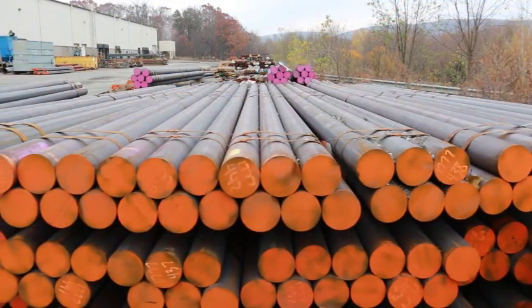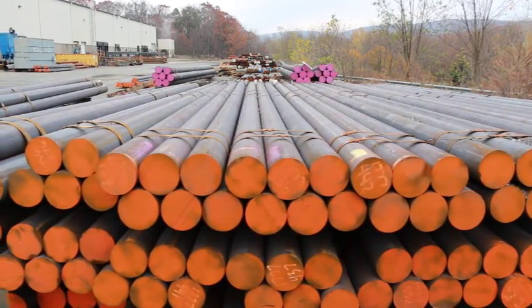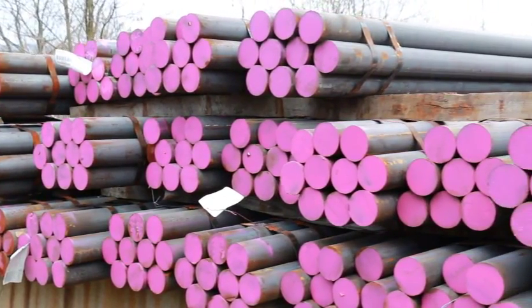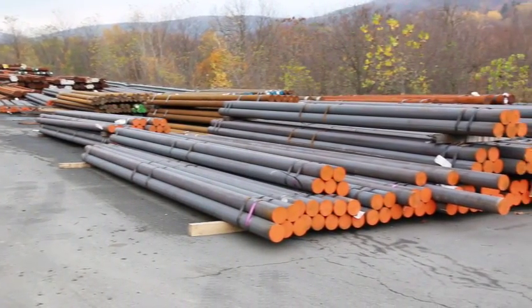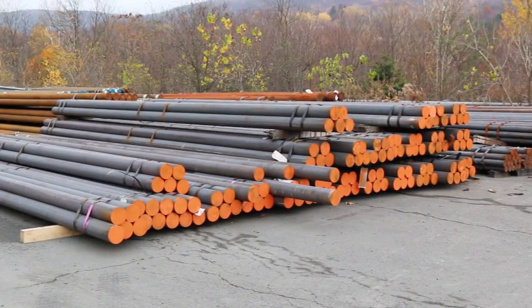Medeco Hanover carries a steel inventory of roughly 3 to 4 million pounds across 9 different grades and 14 different sizes, ranging from 2-inch diameter to 8.5-inch diameter. Carrying this inventory allows us to be very responsive to short lead time orders that are often requested in the oil and gas industry.